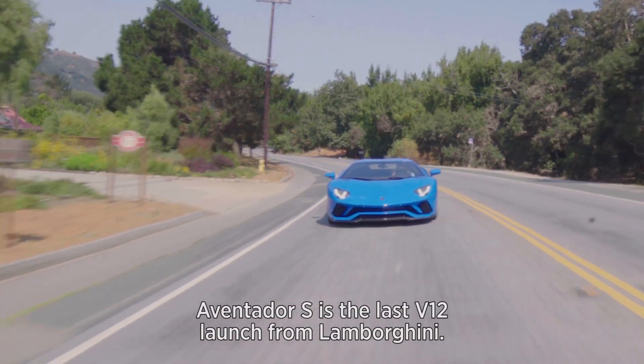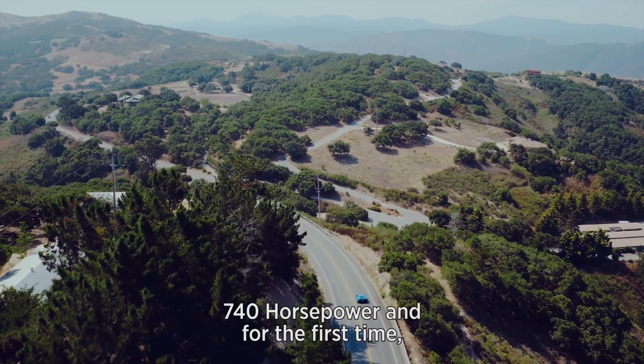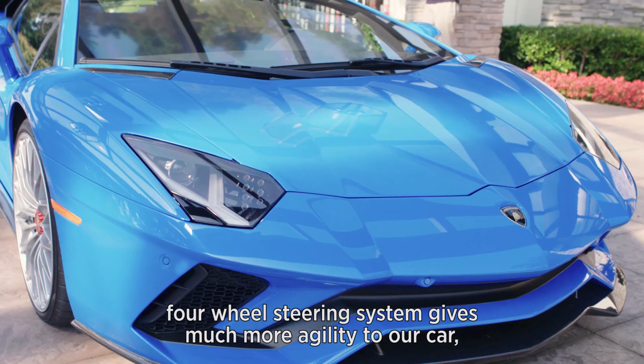The Aventador S is the last V12 launch from Lamborghini, with 740 horsepower and, for the first time, a four-wheel steering system.